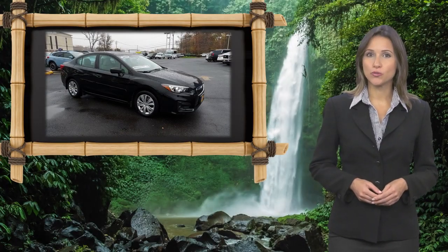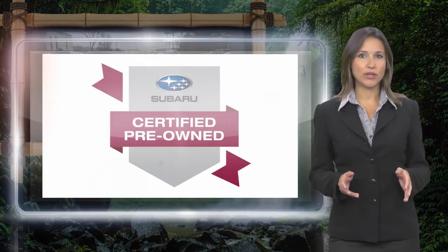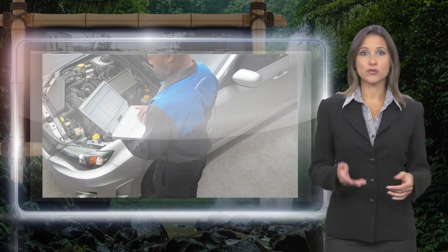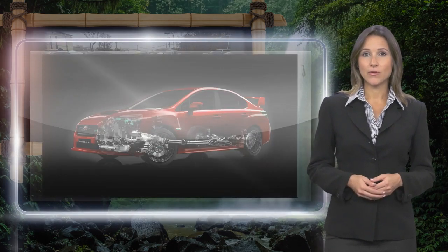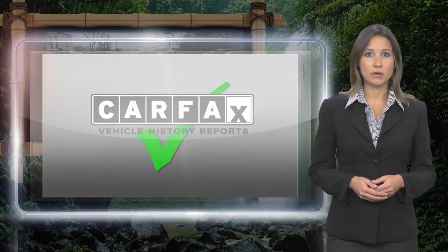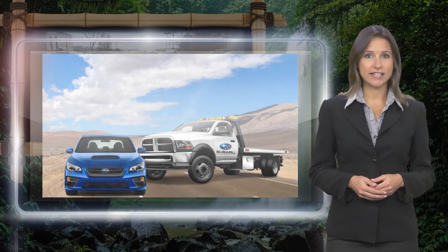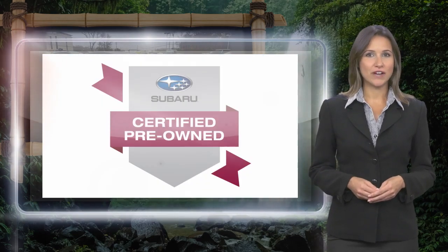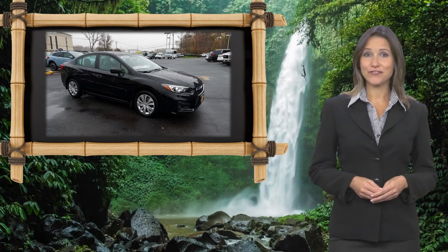Every certified pre-owned Subaru gets a stringent multi-point safety inspection. Anything that doesn't meet our high standards is repaired or replaced. With a complimentary Carfax history report and 24/7 roadside assistance, there's no reason not to buy Subaru certified pre-owned — vehicles ready for new adventures.